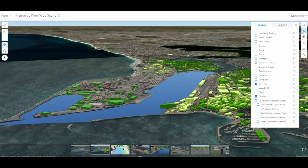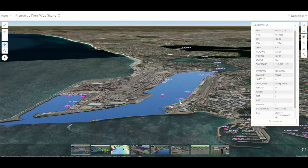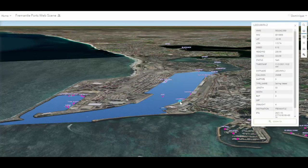The digital twin uses geographic information system technology to integrate 3D static models of ships, cranes and buildings, near-real-time camera feeds and live AIS data to track vessels entering and leaving the port.